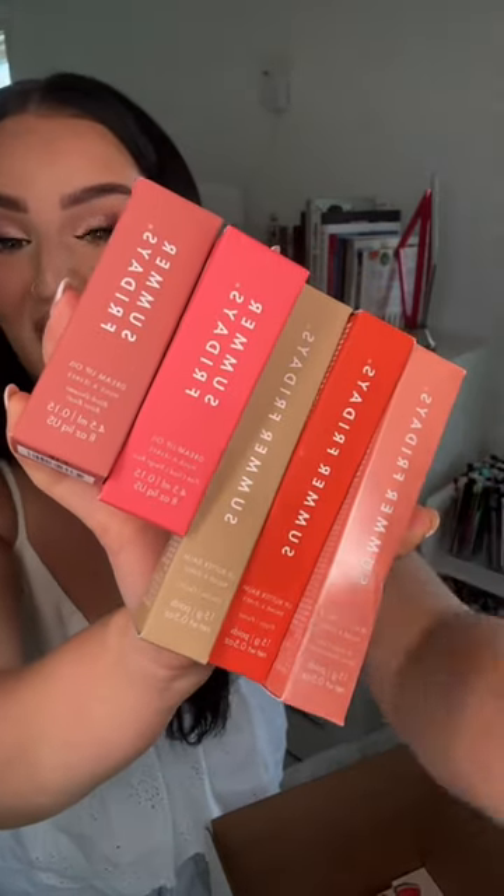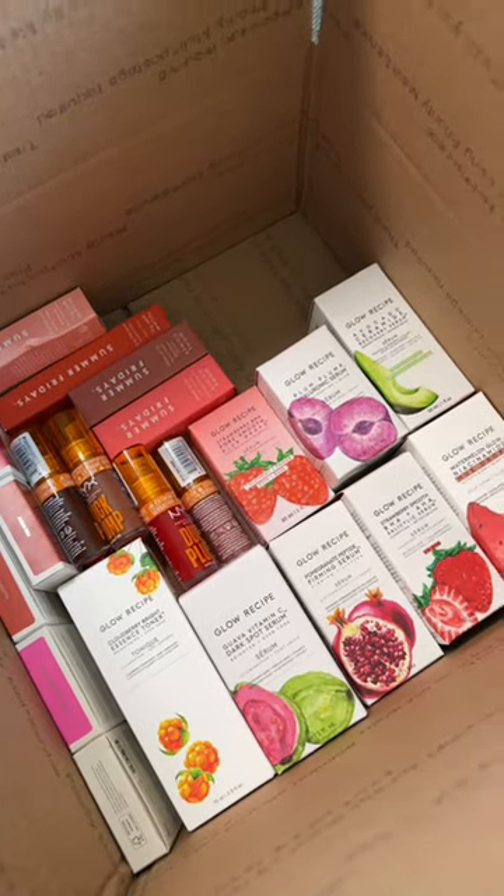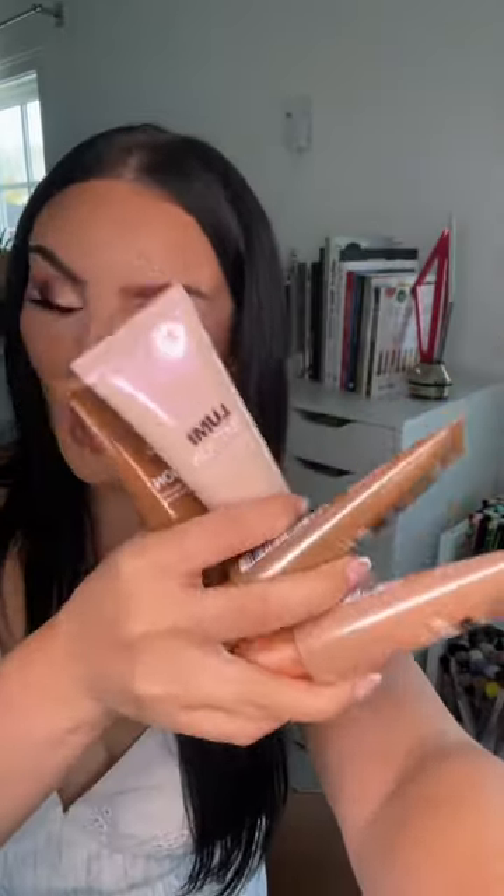I'm going to throw in all of the Housewives blushes — you are getting some good stuff in this box. NYX Plumping Glosses, Summer Fridays Lip Balms and Lip Oils. I try to put in everything very neatly so I can fit as much as possible. Oriel Lumi Glotion — not a want, but a need. Charlotte Tilbury Setting Spray — the best.